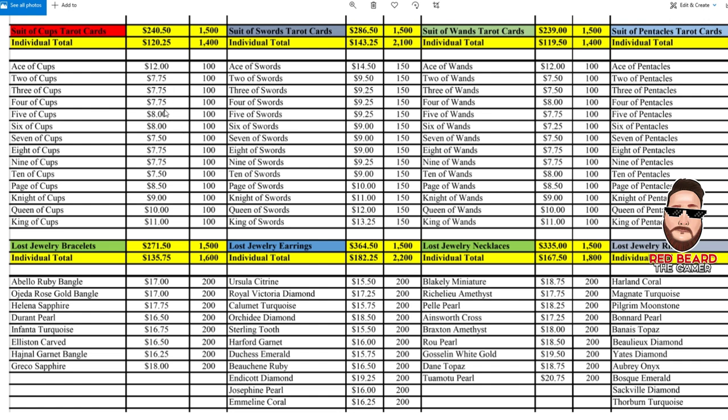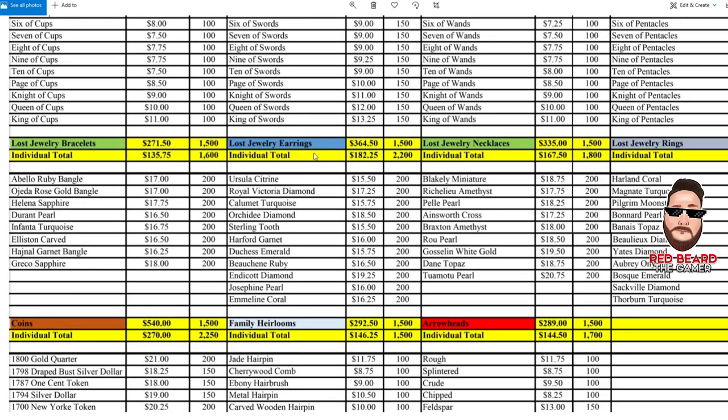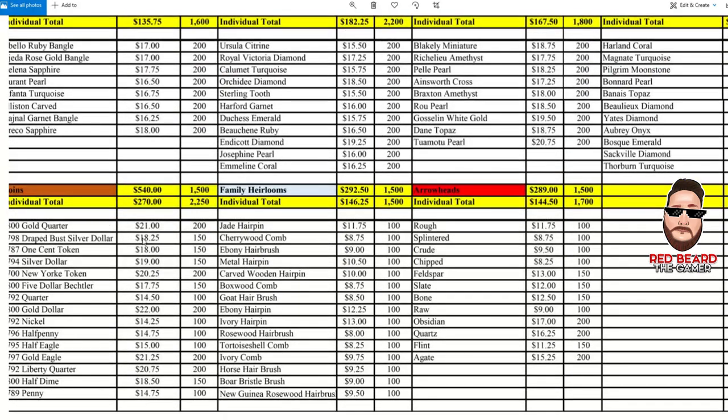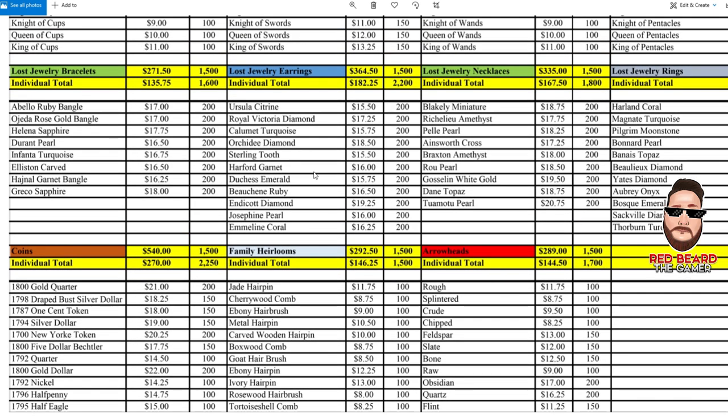Even the lost jewelry — full sets of earrings are $3.64 and 1,500 XP. Or just go get this one right here for $15.50 just for grabbing it. How many times did we wish we had cougars spawning? Now you can just go pick up a set of earrings. Also, the coins are going to be some of the bigger money makers — $5.40, and the 1800 gold quarter is $21 just for digging up a gold quarter.